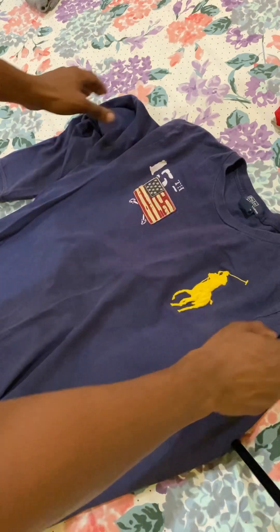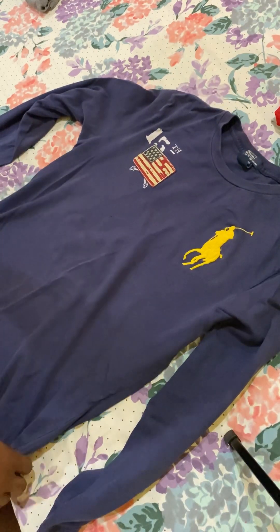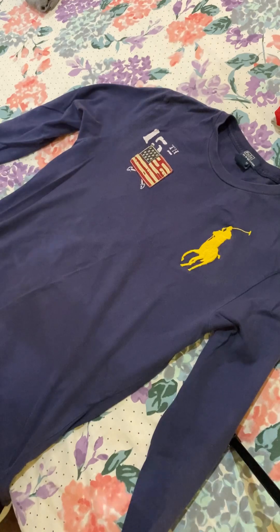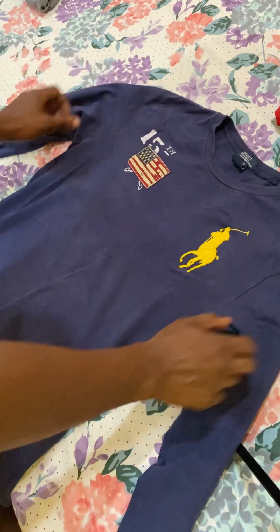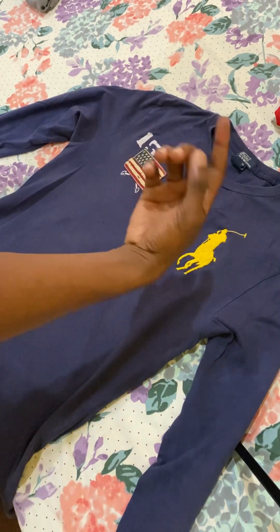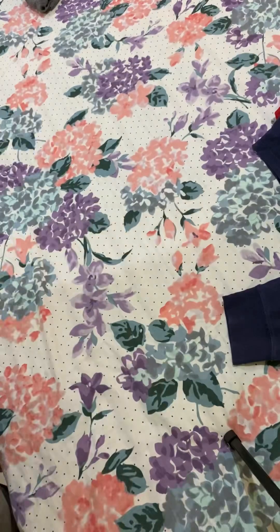I have a long sleeve — this is Polo by Ralph Lauren. I have the shirt for a good time — I still wear it, not so frequently. But when I just feel like wearing a long sleeve because it's cosy, especially when times get chilly, the long sleeve just fits that desire. We have the big pony, the United States flag, and it's a navy blue, which I like.